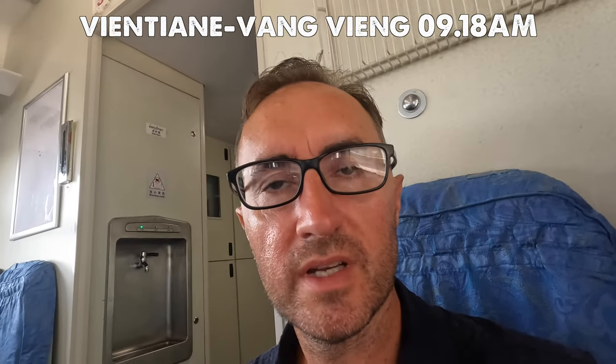At the moment you can only book trains three days ahead — you can't book any further in advance than that. Tickets from Vientiane to Vang Vieng were just over five pounds each for about an hour and 20 minute ride. There are quite a few trains in the morning, then not any until later in the afternoon. It's pretty mad to think that if you stayed on this train to the very end you'd be right on the border of China — so if you wanted to combine Laos with a trip to China, this new rail line makes it really easy.